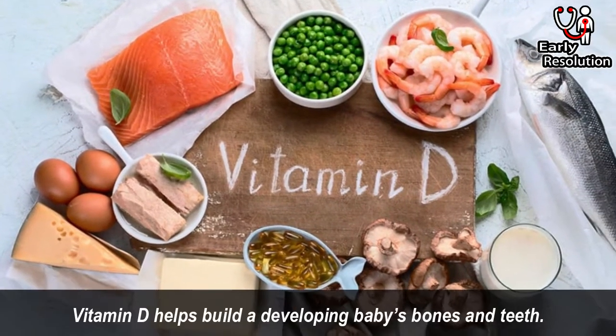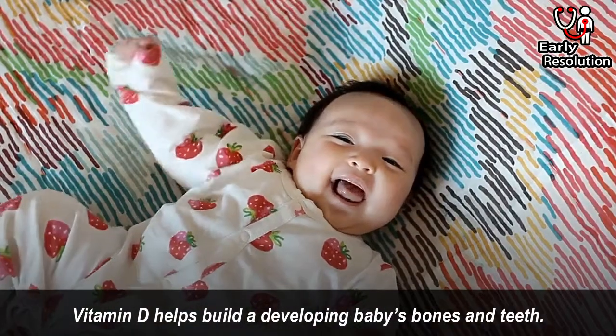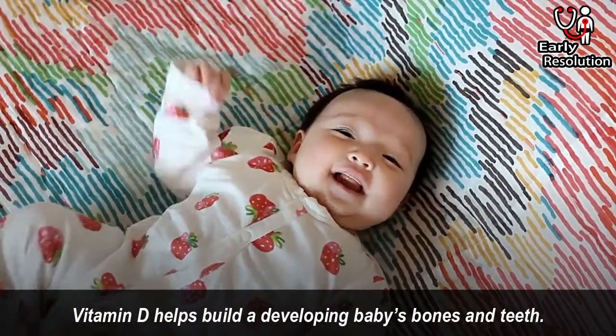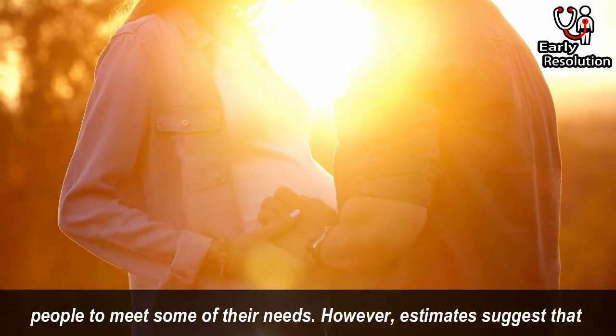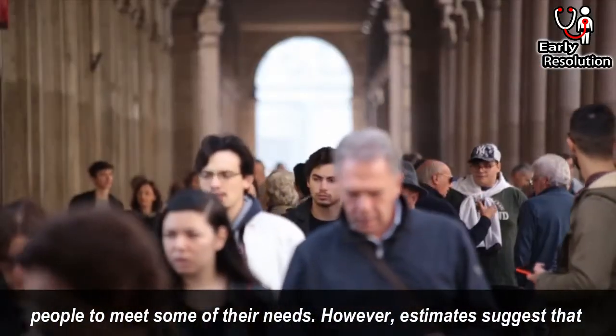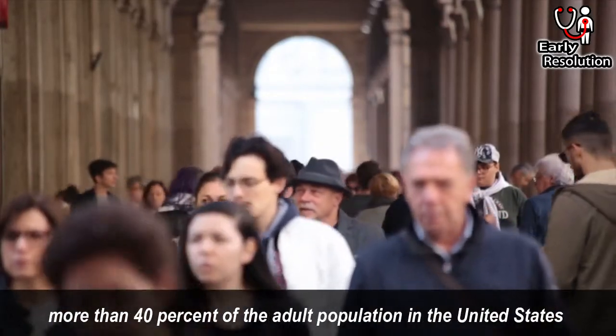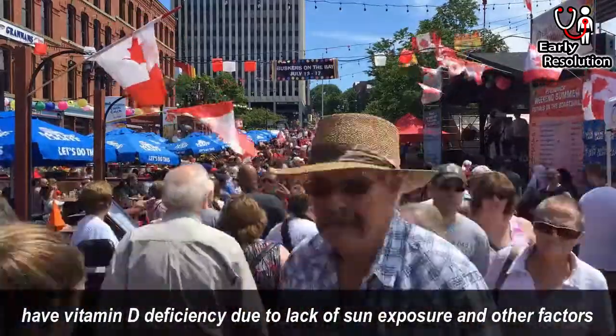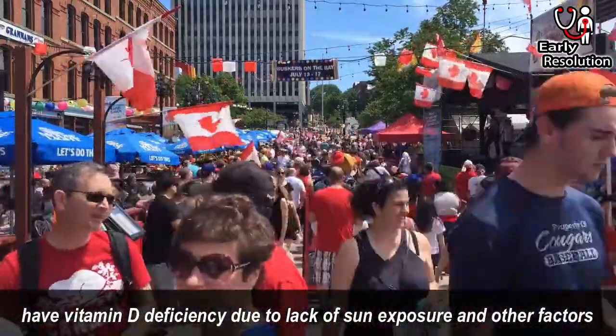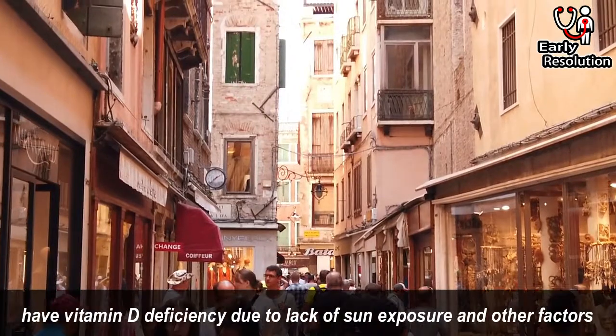Vitamin D helps building a developing baby's bones and teeth. The body can make vitamin D from the sun, which allows many people to meet some of their needs. However, estimates suggest that more than 40% of the adult population in the United States have vitamin D deficiency due to lack of sun exposure and other factors.